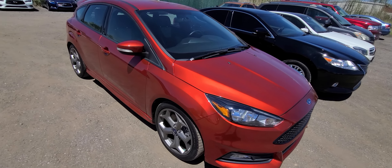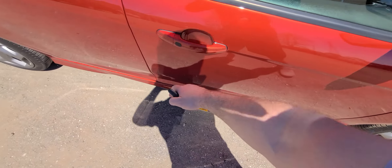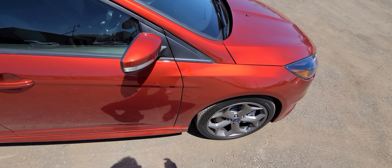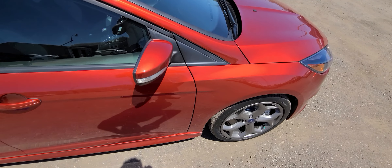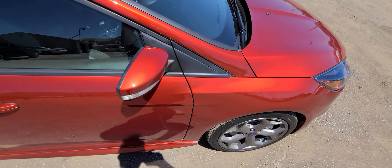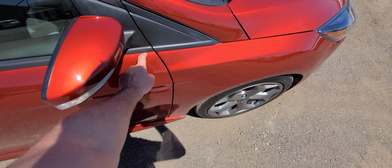We bought it from the insurance company. The vehicle had damage right here — both of these doors and the fender were replaced using factory parts. We do this for a living, so it is done professionally, back to manufacturer specs. This is not a backyard type of repair — we've been doing it for over 20 years.